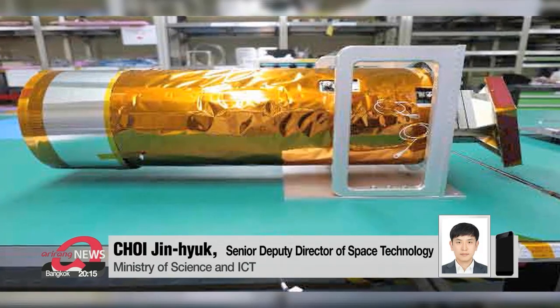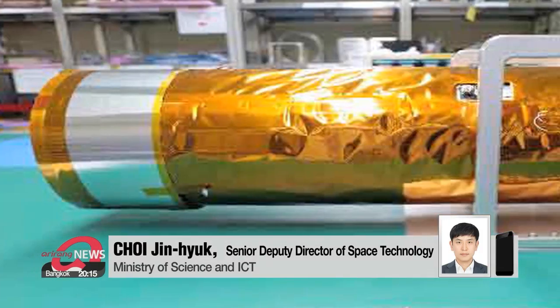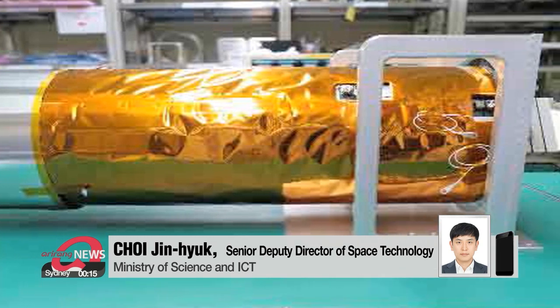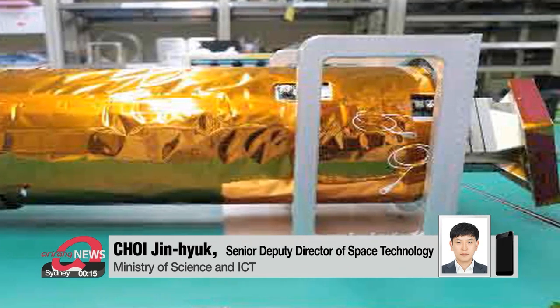We've never been to the moon before, so the cooperation of the U.S. is crucial. There are pioneers in that field. With the ShadowCam, we can acquire additional data that we couldn't get on our own.